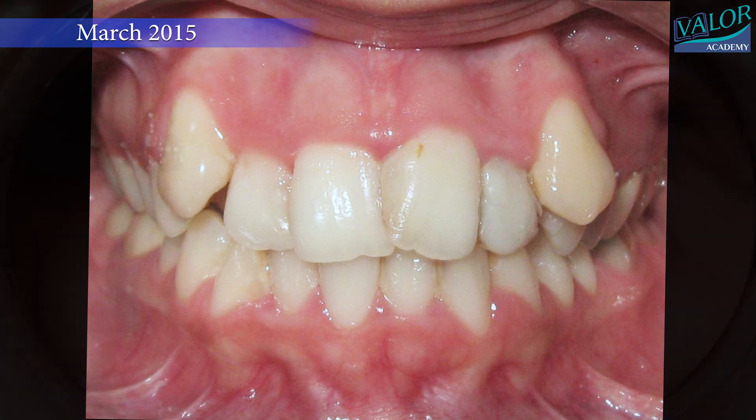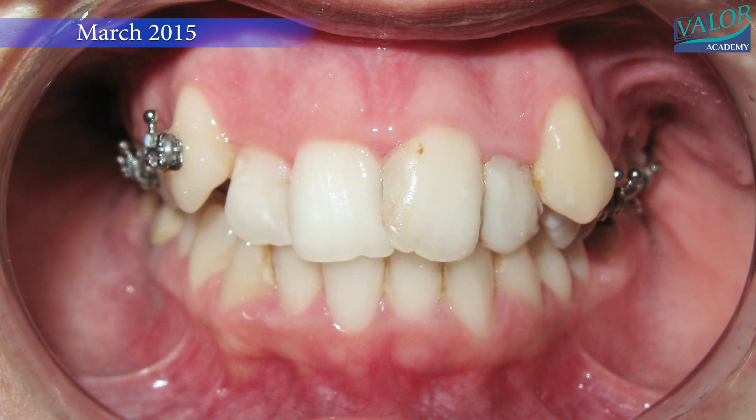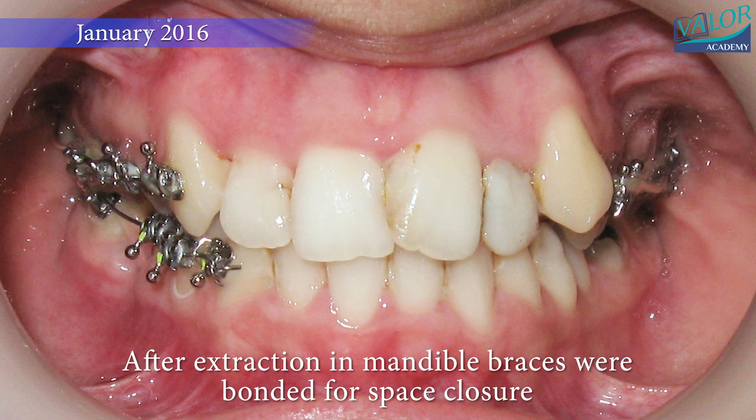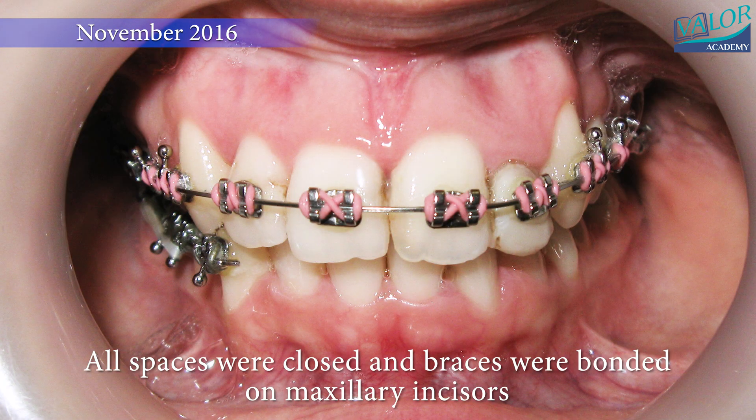Braces were applied with the exception of the front teeth, to maintain a more aesthetic appearance during the prolonged space closure that was anticipated. This approach proved particularly useful in adults, as it improved aesthetics during the initial phase of treatment.